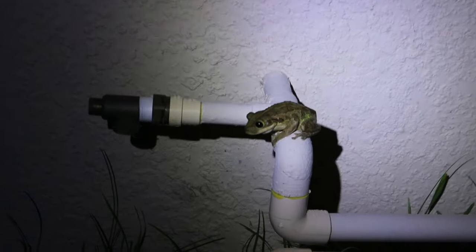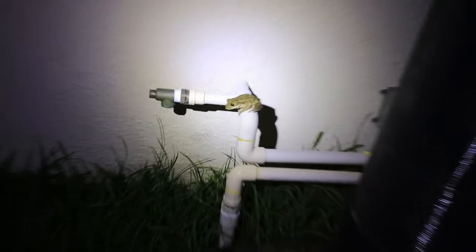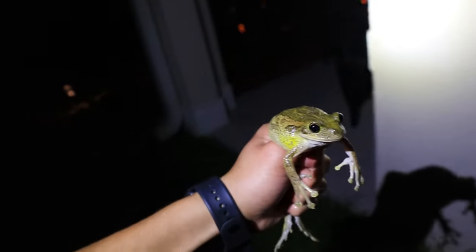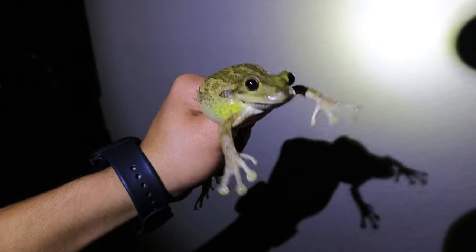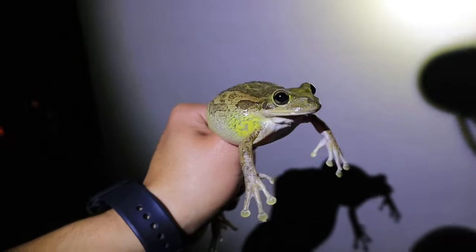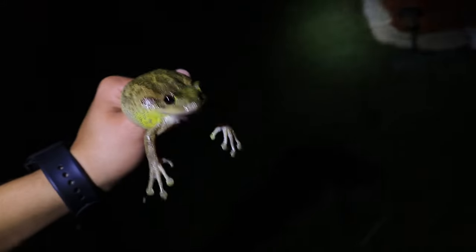Holy crap, look at that massive Cuban tree frog right there! We're going to try to catch that big fellow. Here we go — boom, got him! He's peeing everywhere. All right, make sure there's no snakes — we're good. Look at that frog I just caught — this has got to be one of the largest tree frogs I have ever seen, and also one of the most adorable. What a massive frog.